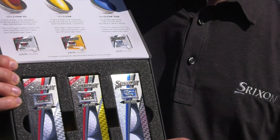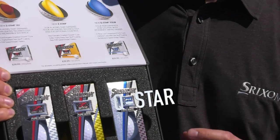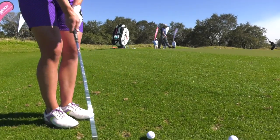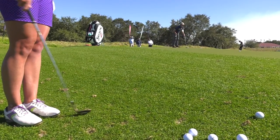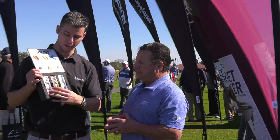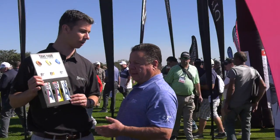New this year and probably the most exciting golf ball we have is the Q-Star Tour. You can get a lot of benefits from a tour golf ball — a lot of greenside control that'll help golfers score better. But not everyone has the swing speeds to generate efficient launch conditions in a tour golf ball. That's where the Q-Star Tour comes in.